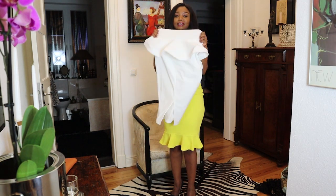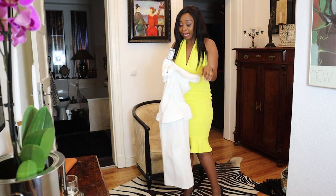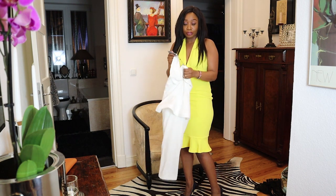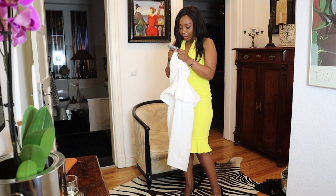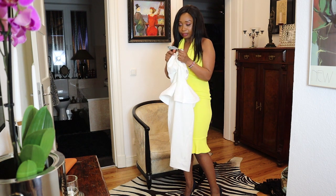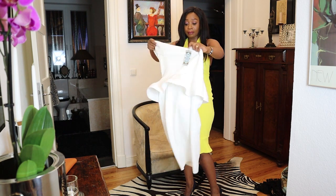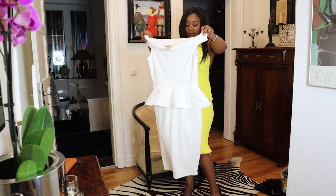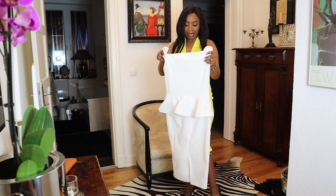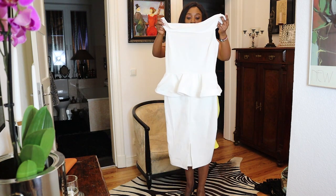The next dress is this white dress. The material and quality of all these dresses are good, guys — I was surprised. I also got it in size 12, that's 38 in the German size. It's a midi dress. As I said, I'm a lover of midi dresses — I prefer midi over maxi and mini. Let's see how it's going to look on me.